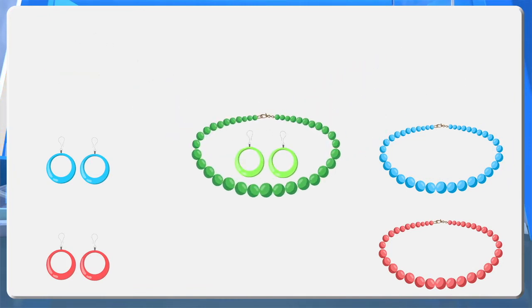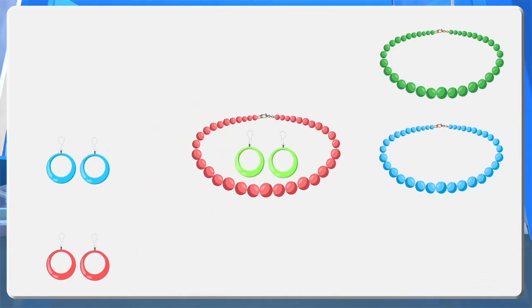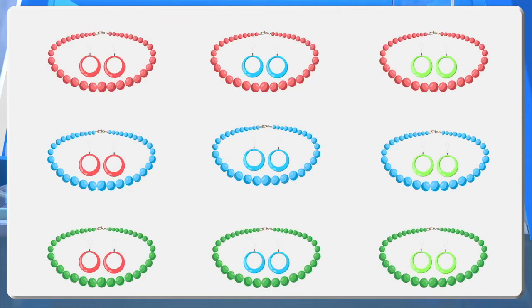Green necklace and green earring, green necklace and blue earring, green necklace and red earring, blue necklace and green earring, blue necklace and blue earring, blue necklace and red earring, red necklace and green earring, red necklace and blue earring, red necklace and red earring. That is, she can wear the necklaces and earrings in nine different ways.